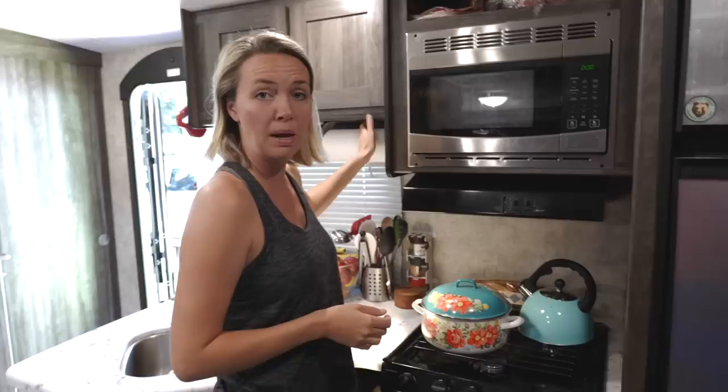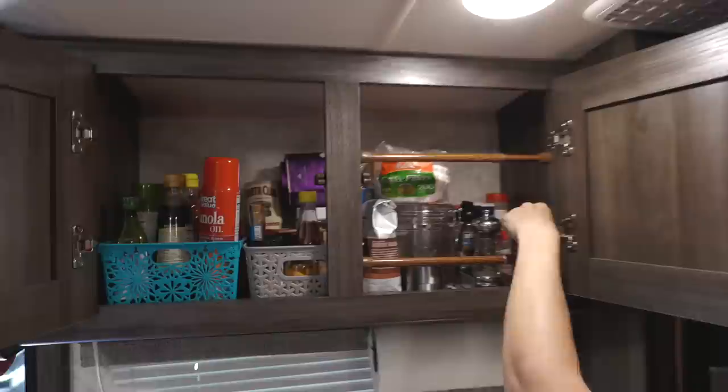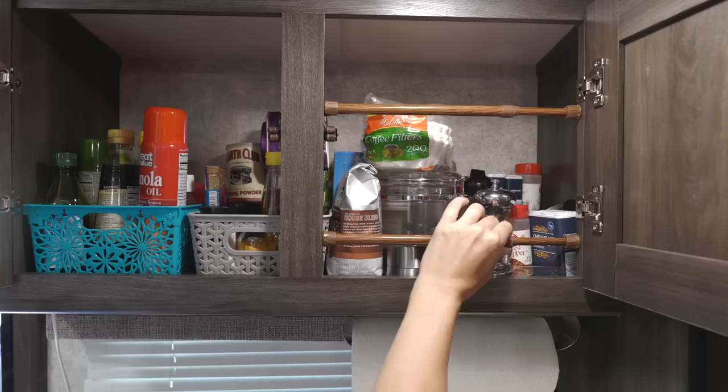This is our paper towel holder right here. All of my oils and vinegar, spices, teas, coffee — things that I use more regularly here at the front. These help to hold them in place so that when we're driving and we go and open it, I don't have everything falling down on me.